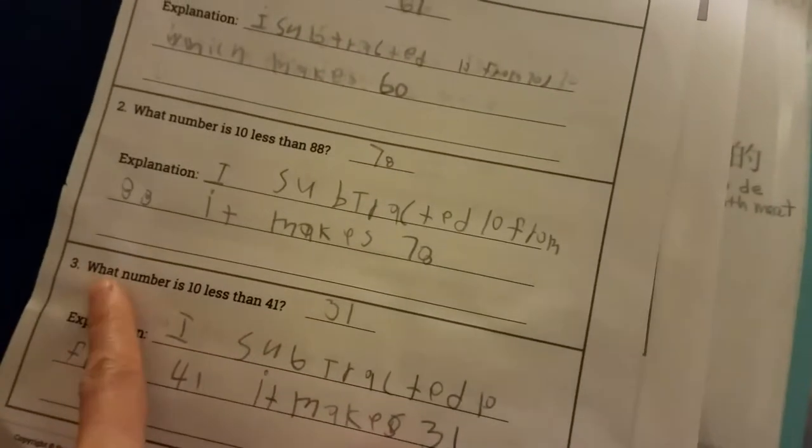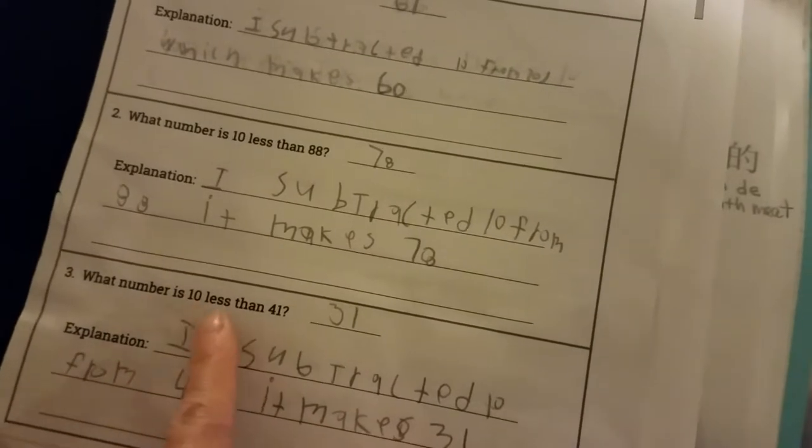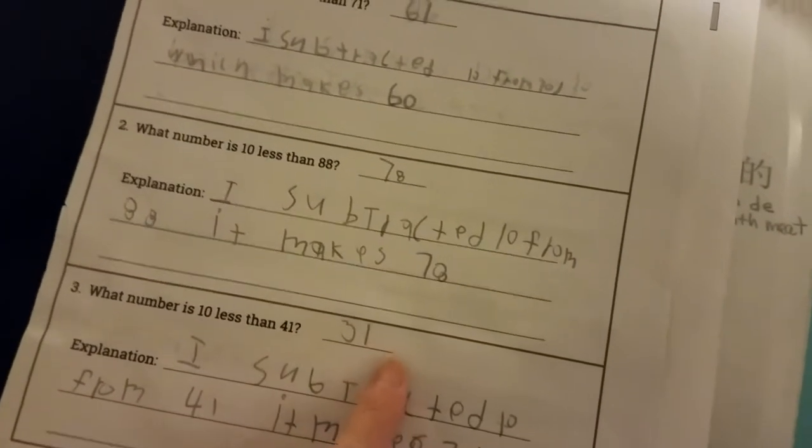You have to read this one first. What does it say? What number is 10 less than 41? What's the answer? Can you show what you did, how you did it?